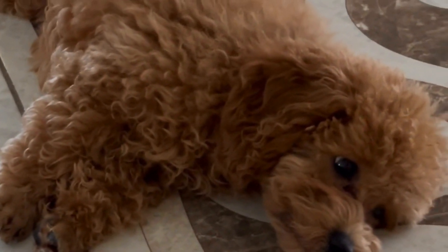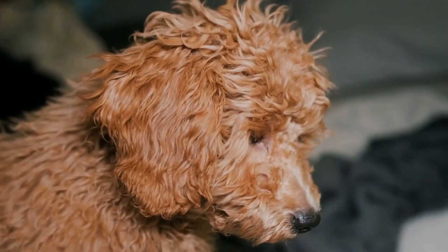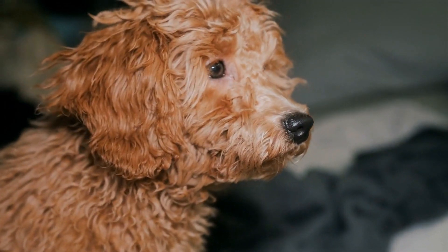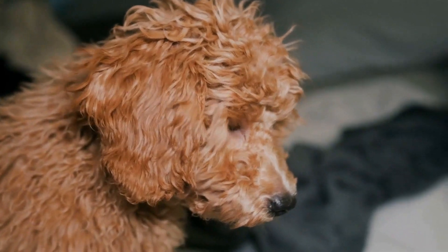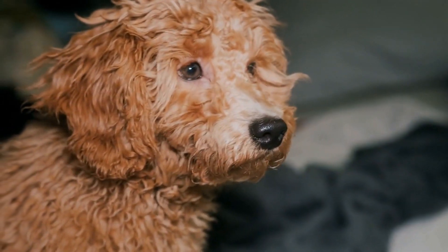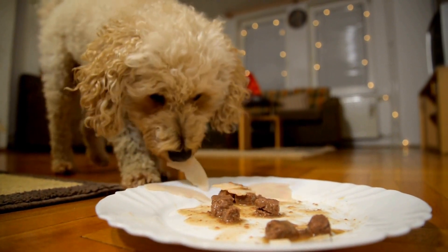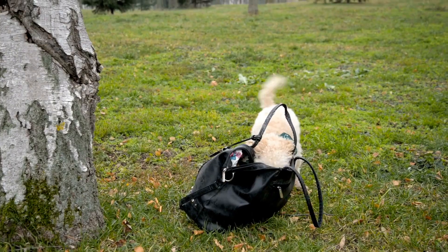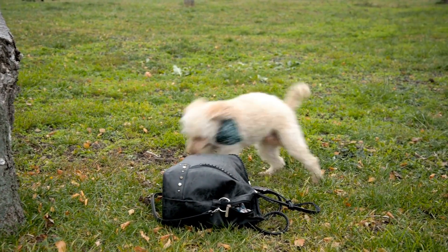Another element to consider when designing a poodle Halloween costume is incorporating unique and eye-catching features. Poodles are known for their distinctive curly fur, so why not use that to your advantage? You can create a costume that includes a wig or extensions to mimic your poodle's fur. Additionally, add fun accessories like bows, ribbons, or even small props to enhance the overall look. Don't forget to pay attention to the color scheme to ensure your poodle stands out from the crowd.